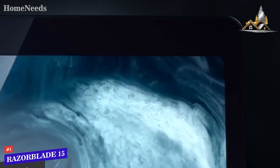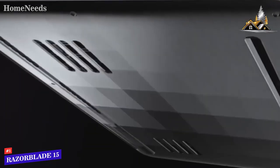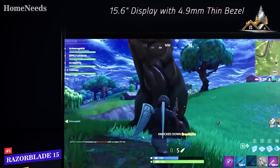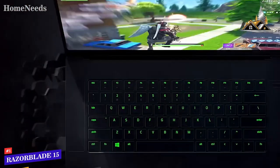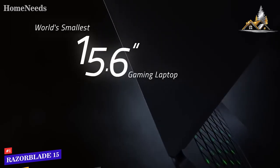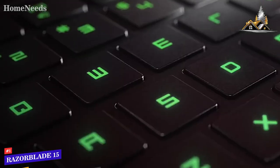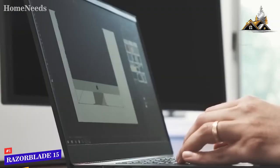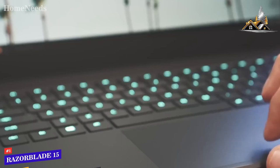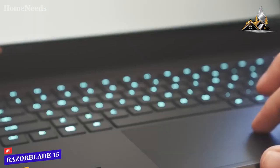Coming in first place, we have the Razer Blade 15, our pick for the best overall gaming laptop. The Razer Blade 15 features a unibody aluminum frame with a stylish angular design, measuring 9.2 x 14 x 0.7 inches with a total weight of about 4.5 pounds. The keyboard is fairly impressive with plenty of travel and smooth, responsive feedback. The trackpad is positioned nicely in the center, featuring a wonderful clickpad design with accurate and smooth tracking.